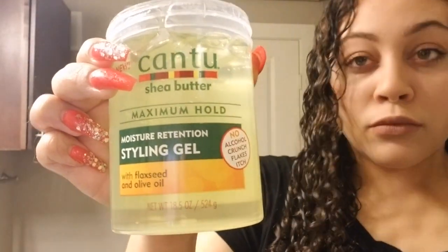Stage five: I'm applying my styling gel. As you can see, this is done after your finger curls so that the curls already have their shape — you're just coating the top layer of the curls that you've finger curled.